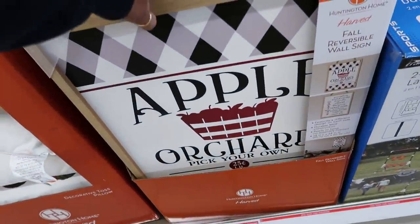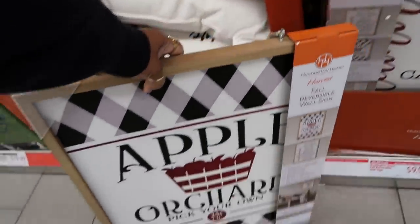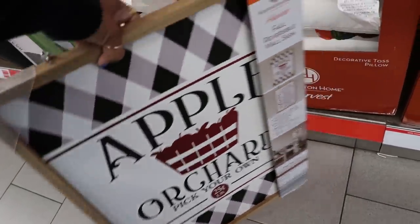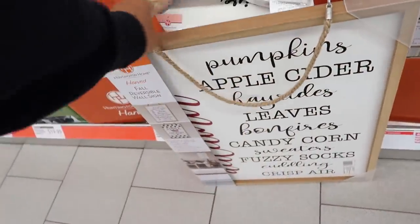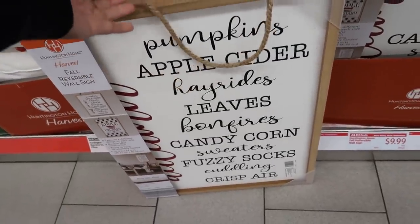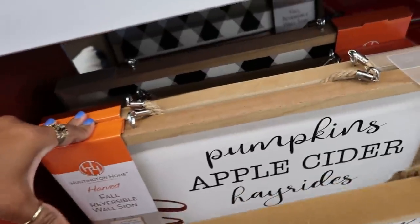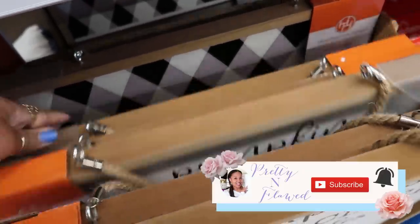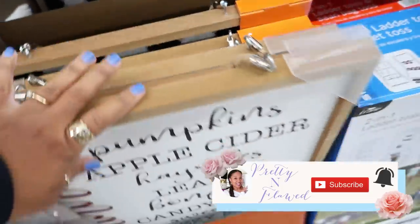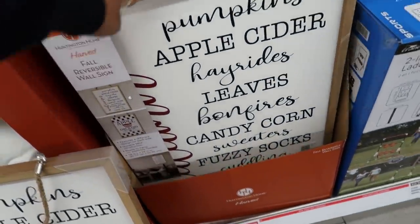Fall Reversible Wall Sign, $9.99. So you got 'Apple Orchard, Pick Your Own' on one side and that on the back. They're all the same, but those are cute — not bad for $9.99.